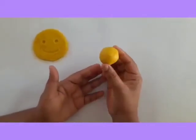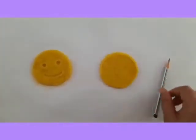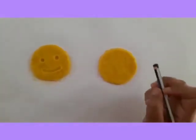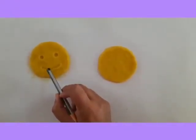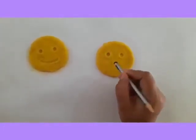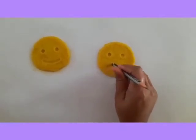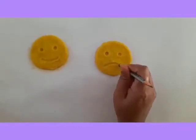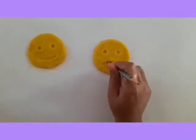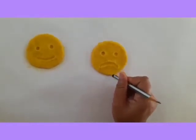Again, take some more clay, roll it and press it with your palm as we have done for the smiley face. We got one more circle. Now take the pencil, turn it back and do the same as we have done for the happy face. What are these, children? Yes — eyes. Now here we have to draw a hump curve. What did we get here? Yes, a sad face. Why was Tina sad? Because her mother scolded her. You will also become sad if your mama scolds you.